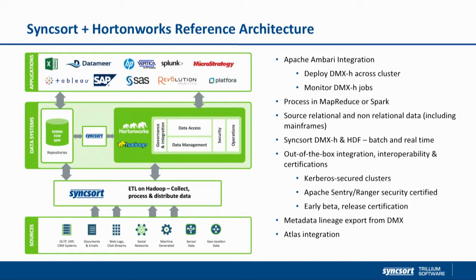This is our reference architecture with Syncsort. You see us on the data ingest layer, and also in terms of data integration and ETL - extract, transform, load - on the data lake itself. We are also focused on data governance and bringing data quality. We are one of the early vendors to integrate with Ambari, a couple of years back.